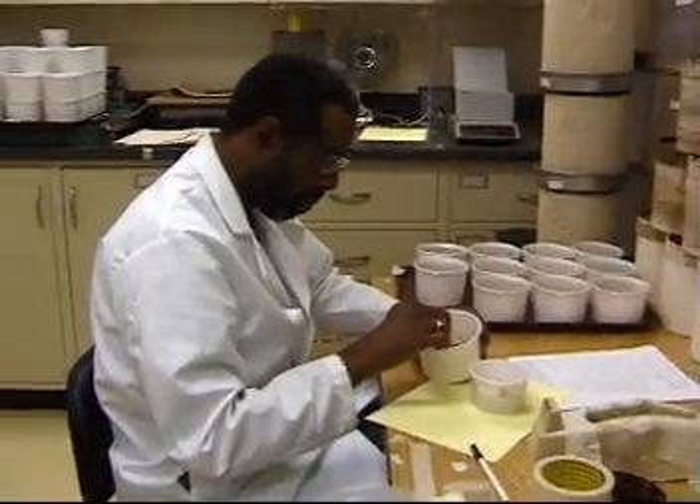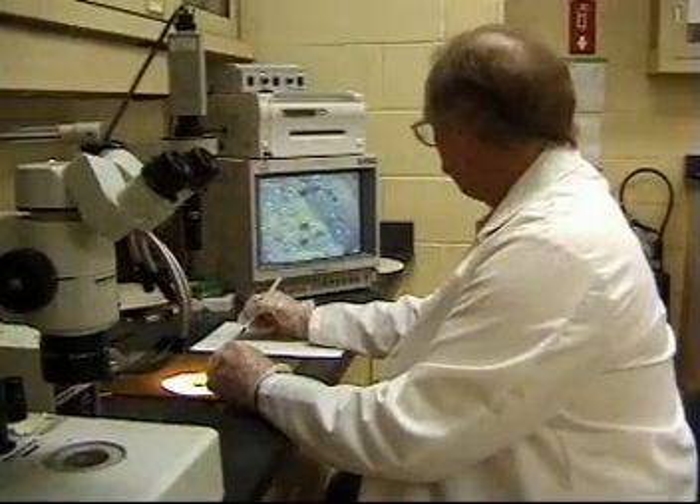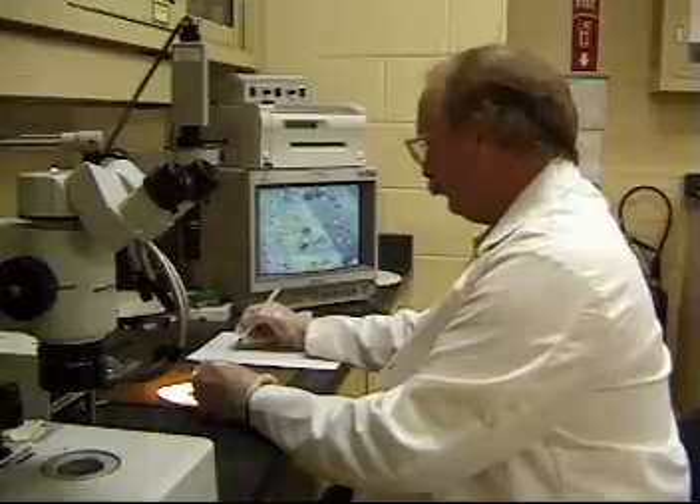Agricultural and food technicians work with scientists in animal research, production and processing. Some conduct tests and experiments to improve the yield and quality of crops or to increase the resistance of plants and animals to disease, insects or other hazards.